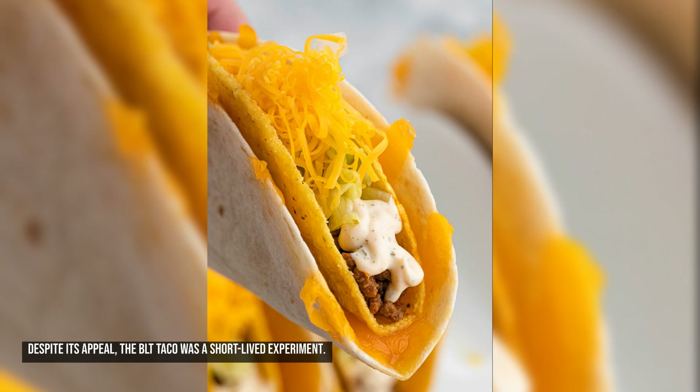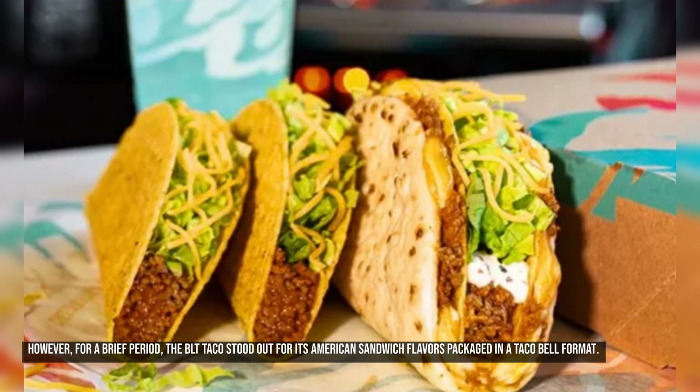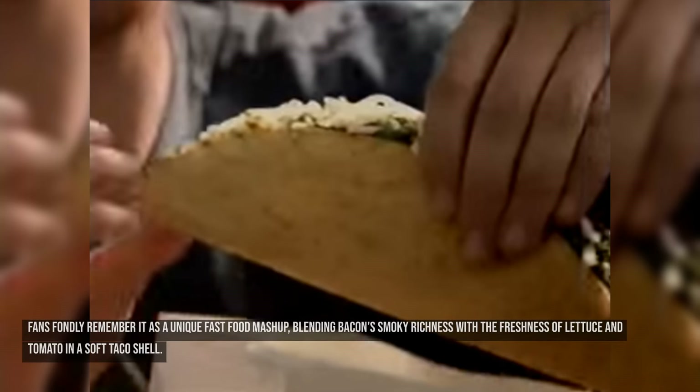Despite its appeal, the BLT Taco was a short-lived experiment. It was discontinued after the promotion ended, likely because Taco Bell's core customer base preferred more familiar offerings like tacos and burritos. However, for a brief period, the BLT Taco stood out for its American sandwich flavors packaged in a Taco Bell format. Fans fondly remember it as a unique fast food mashup, blending bacon's smoky richness with the freshness of lettuce and tomato in a soft taco shell.